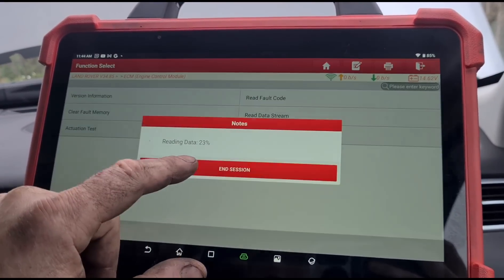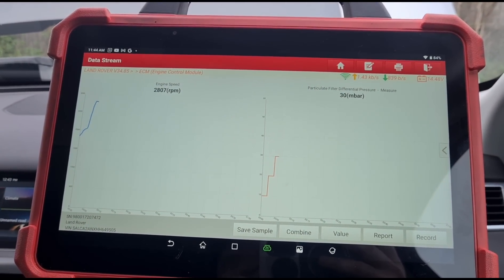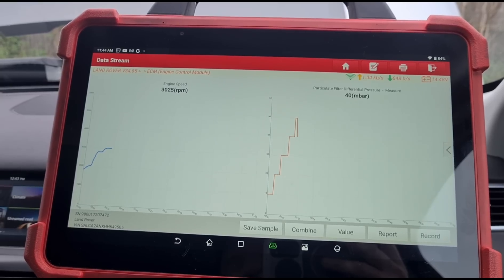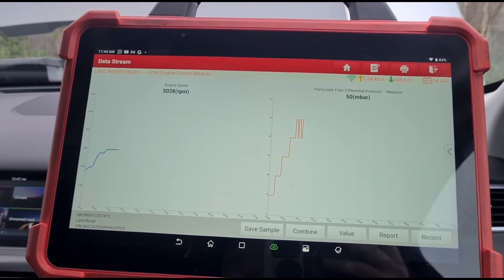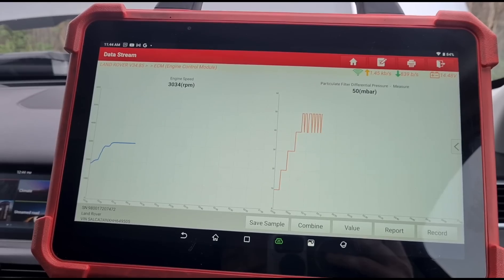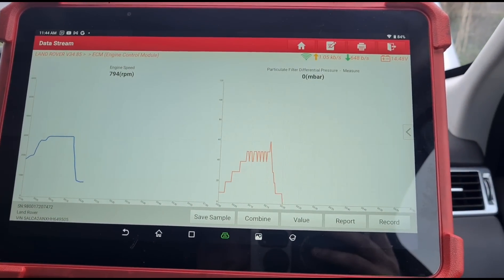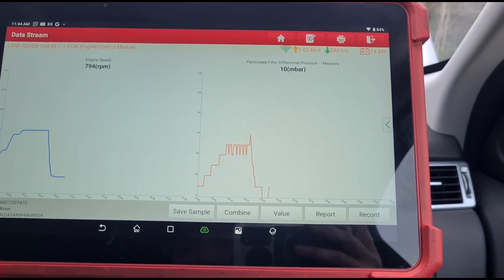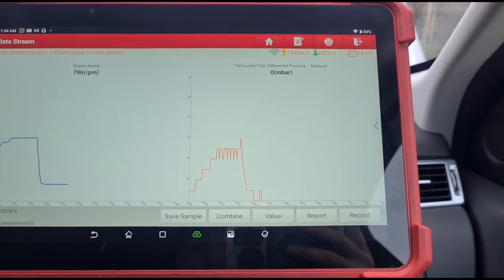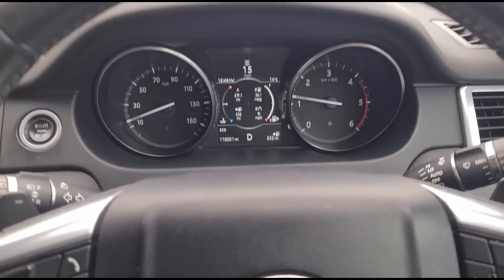Going back to the data stream, we get the engine speed and DPF pressure. We have 40 to 50 millibars — exactly where I wanted it to be. If we let that idle down we should have a zero reading. It's gone below 10 now, reading zero. Anything below 10 reads as zero on these, so as long as it's below 10 we're fine.